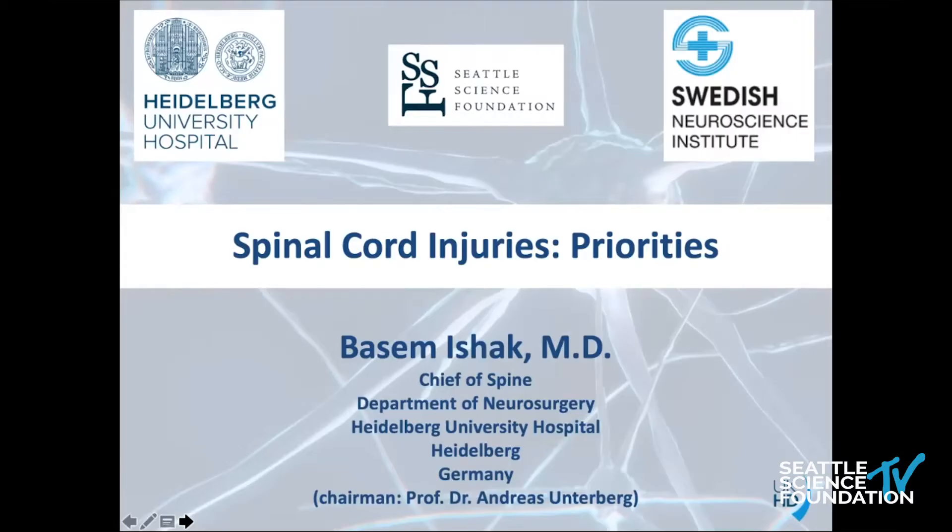Thanks for this kind introduction, and again thank you Jens and Rod for this big privilege to be part of such a great faculty. Today we're going to talk about priorities of treatment in patients with spinal cord injury. Some slides summarize what Dr. Feddings and Dr. Jack mentioned previously.